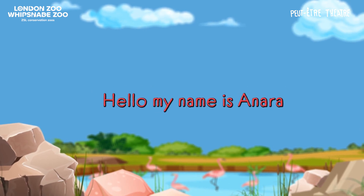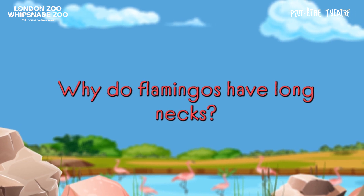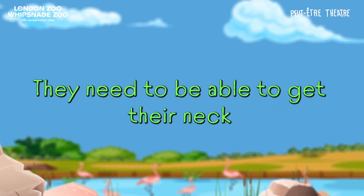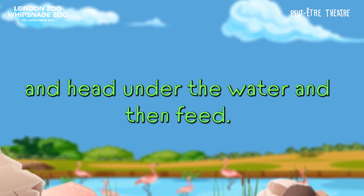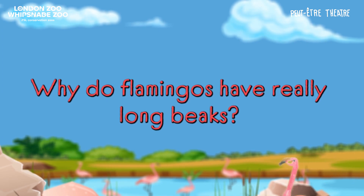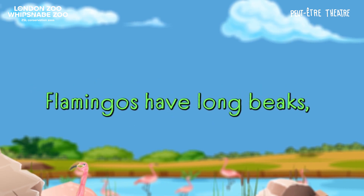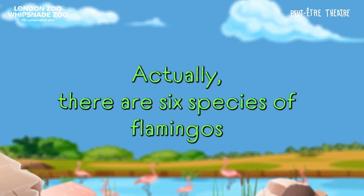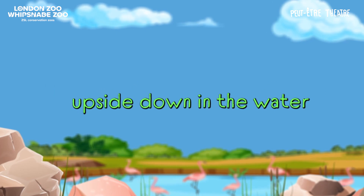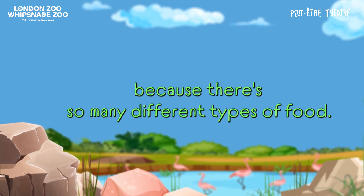My name is Inara. Why do flamingos have long necks? Hi Inara. Flamingos have long necks because they feed upside down — they need to be able to get their neck and head under the water to feed. And why do flamingos have really long beaks? Flamingos have long beaks. There are six species of flamingos and they all have slightly different beaks. The way they feed is with their head upside down in the water and they need this long beak to get all the different foods they're going to eat, because there are so many different types of food.